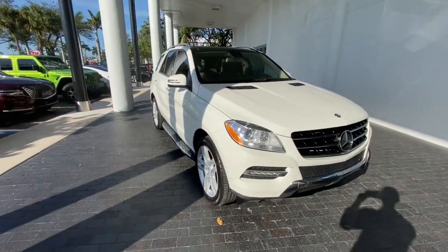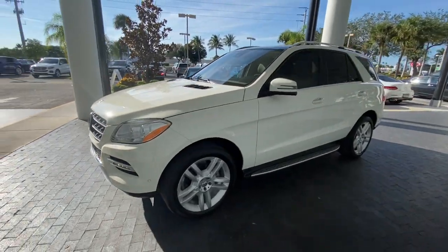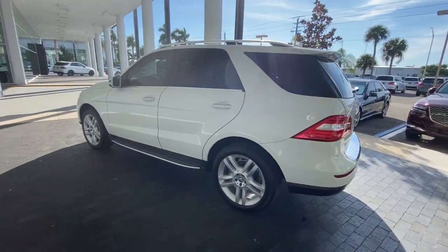Get into a car with value. 2013 Mercedes-Benz M-Class, with less than 40,000 miles on the odometer — this vehicle stands out from the rest.